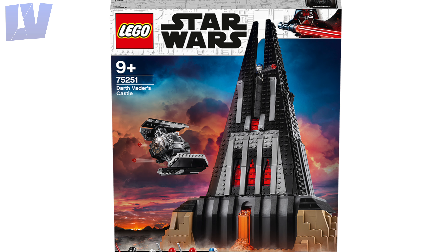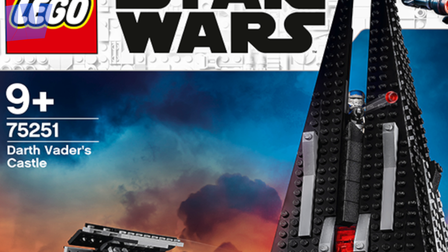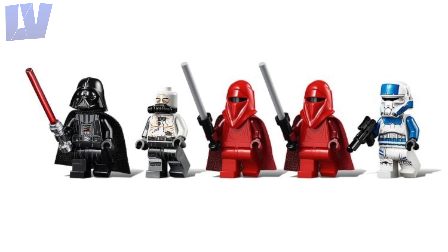Here it is. The official name is Darth Vader's Castle and the set number is 75251. It comes with 5 minifigures: Darth Vader, bacta tank Darth Vader, 2 Royal Guards, and an Imperial transport pilot.